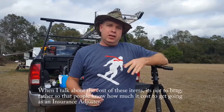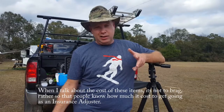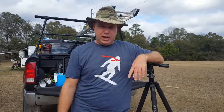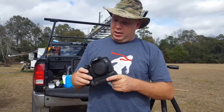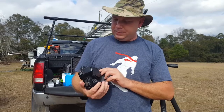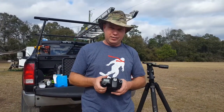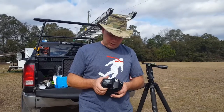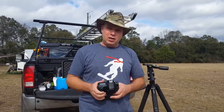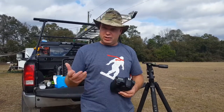Hey everybody, today we're going to talk about our photo equipment since we get questions about what cameras we use. Right now Jennifer is filming me with a cell phone — a Galaxy — because honestly we use that one more than anything. This camera here is our primary work camera, a Canon 70D. Disclaimer: I am NOT a photographer, never been to photography school. We work as insurance adjusters, and a good insurance adjuster needs good photos — that's where you make your money.